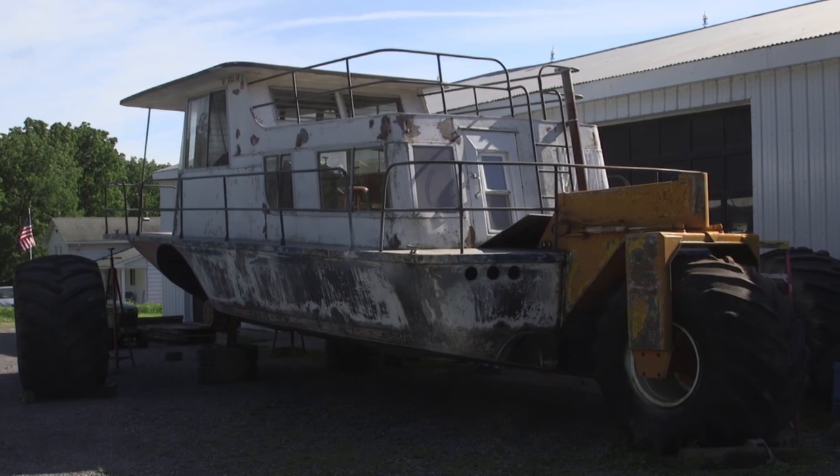Okay, so it's time to paint the boat. We're going to go to Tractor Supply and get some tractor paint and paint it.